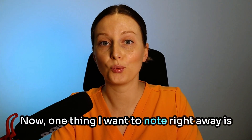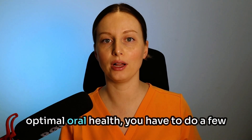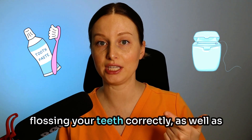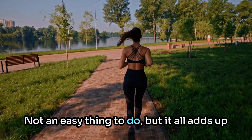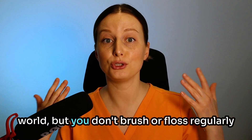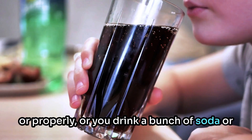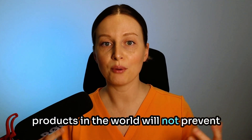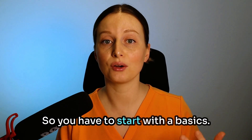One thing I want to note right away is, in order to truly avoid cavities and achieve optimal oral health, you have to do a few things regularly, including brushing and flossing your teeth correctly, as well as maintaining a healthy diet and lifestyle. Not an easy thing to do, but it all adds up. Basically, if you use the best product in the world but you don't brush or floss regularly or properly, or you drink a bunch of soda or eat a lot of processed foods, all the wonderful products in the world will not prevent cavities or health problems. So you have to start with the basics.